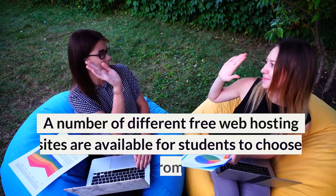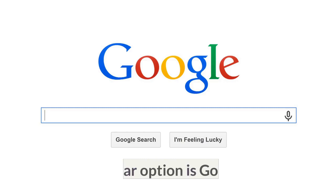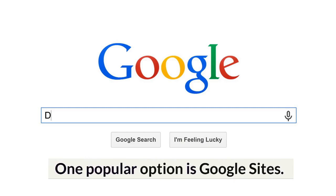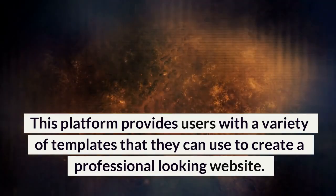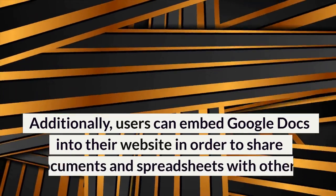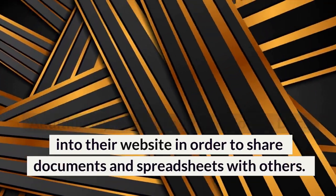A number of different free web hosting sites are available for students to choose from. One popular option is Google Sites. This platform provides users with a variety of templates that they can use to create a professional-looking website. Additionally, users can embed Google Docs into their website in order to share documents and spreadsheets with others.